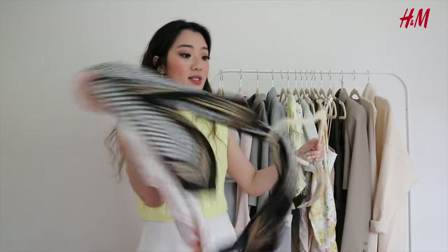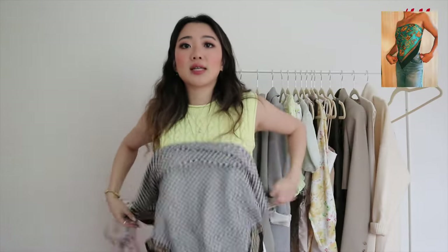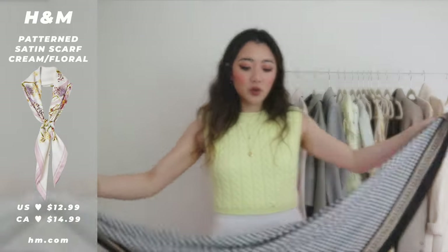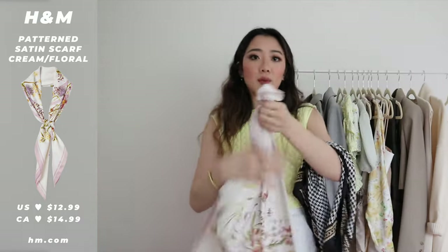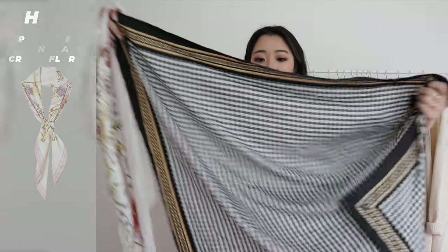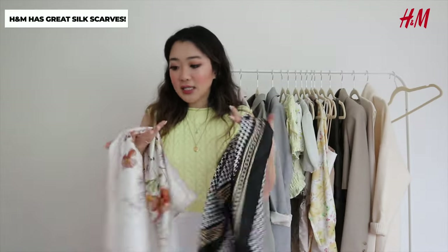For H&M, I've only purchased accessories and shoes so far. The two accessories I picked out are these two silk scarves. As you may know from last summer, silk scarves were such a thing — not just for your neck but also as a hair accessory, or even tied as a strapless top. I bought it in both patterns: a floral one from H&M and one with black detailing. I think the scarf trend is not going away, and these are really great options.